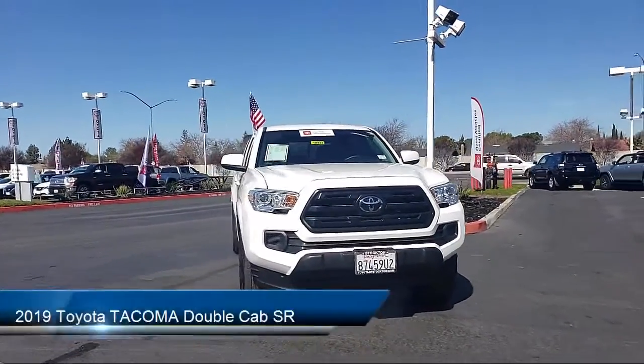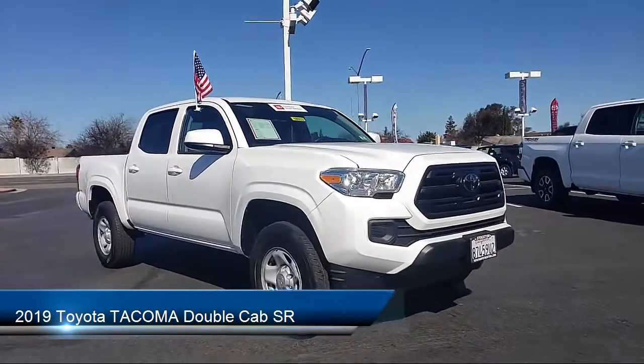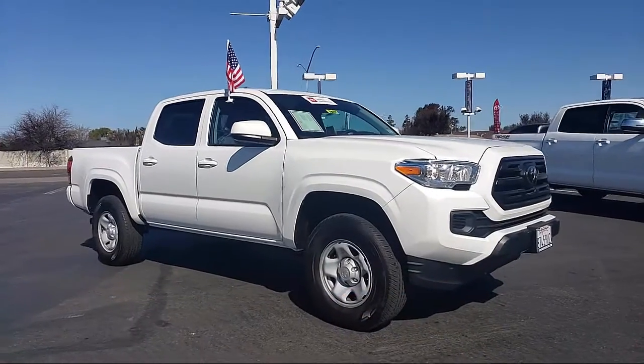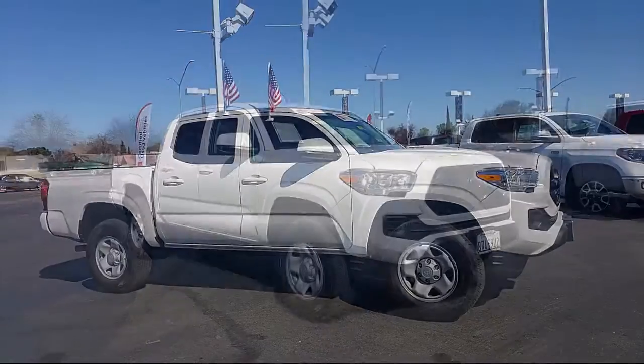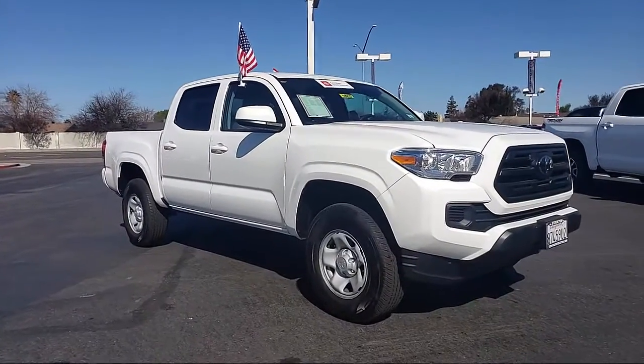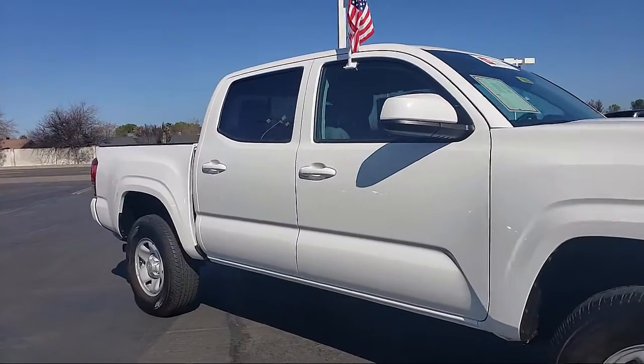Here's another example of a great Toyota factory certified vehicle from our huge selection of quality pre-owned cars and trucks. It comes equipped with tire pressure monitoring system, auto high beam headlamp control, rear view camera, steering wheel controls, and air conditioning.